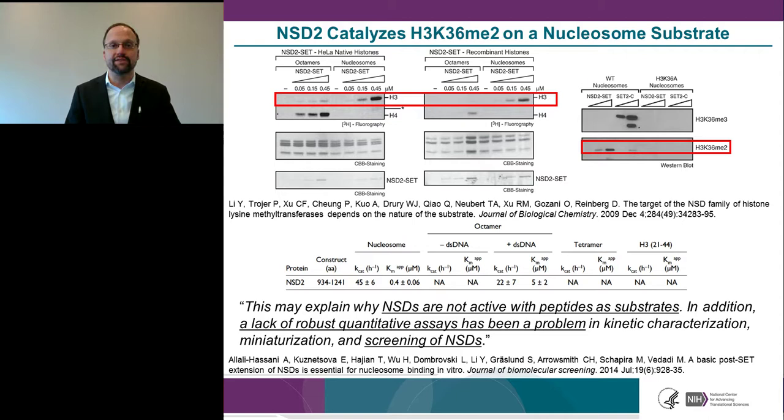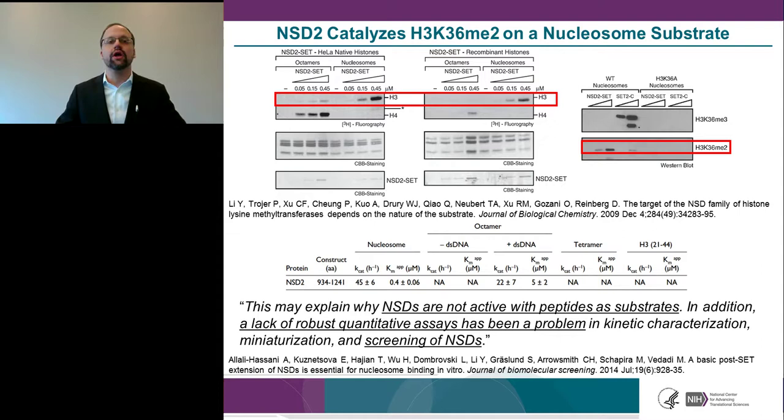Two relevant studies in the literature addressed high-throughput screening of NSD enzymes. The first used the catalytic SET domain of NSD2 with a nucleosome substrate and radiolabeled SAM in 384-well format, screening more than 1,000 compounds from the Prestwick Chemical Library at 25 µM — identifying suramin as a hit. A related report used NSD1, a histone octamer substrate, and a luminescence-based assay in 384-well format to screen more than 1,700 compounds at 20 µM from the Microsource Spectrum Collection — also identifying suramin.